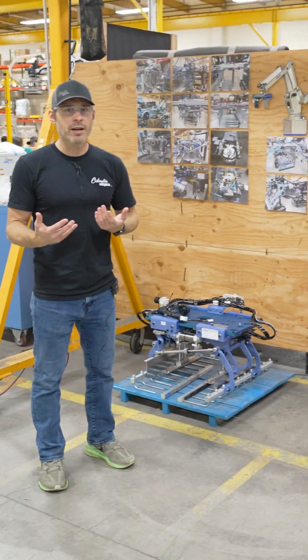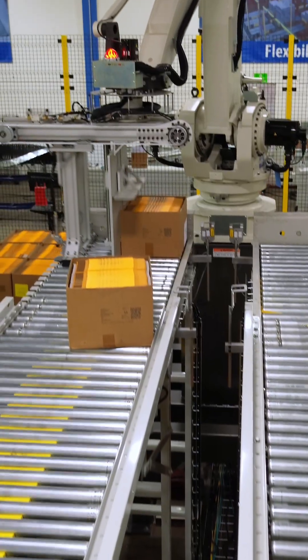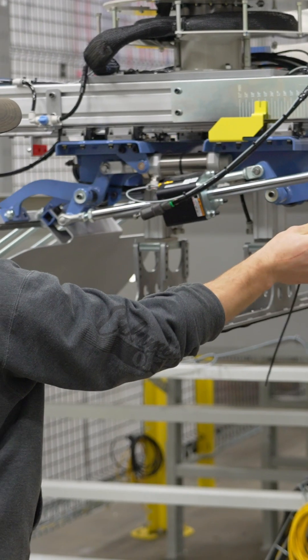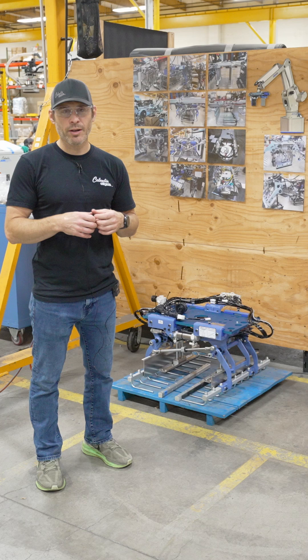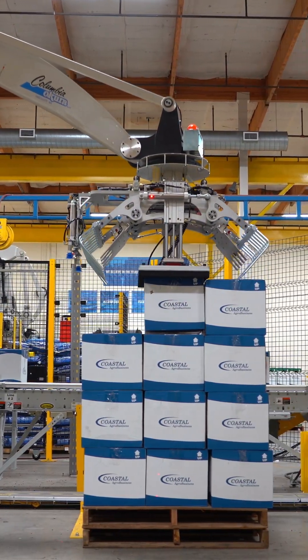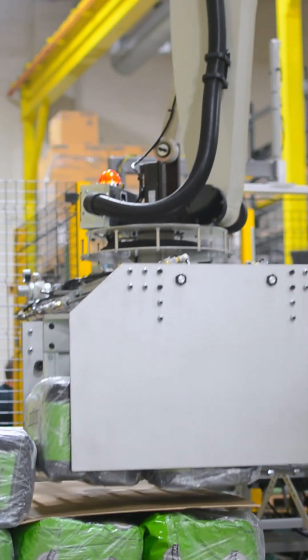Staying with that custom design, we can palletize nearly anything you can imagine. In the 30 years we've been transferring product from an infeed conveyor to a pallet, we've designed vacuum end effectors and various different clamp end effectors.